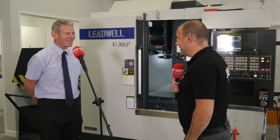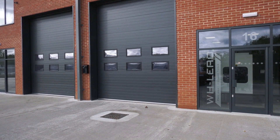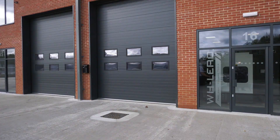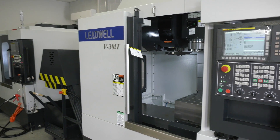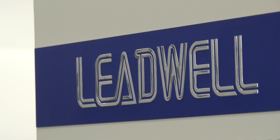Steve, you've been selling Leadwell machines for decades, and now here at WH Lee — the new home for the Leadwell machines. You mentioned they sell around about 200 machines a month out of Taiwan. Why are the machines so popular? They tend to produce a standard machine; they don't like to move away from that.